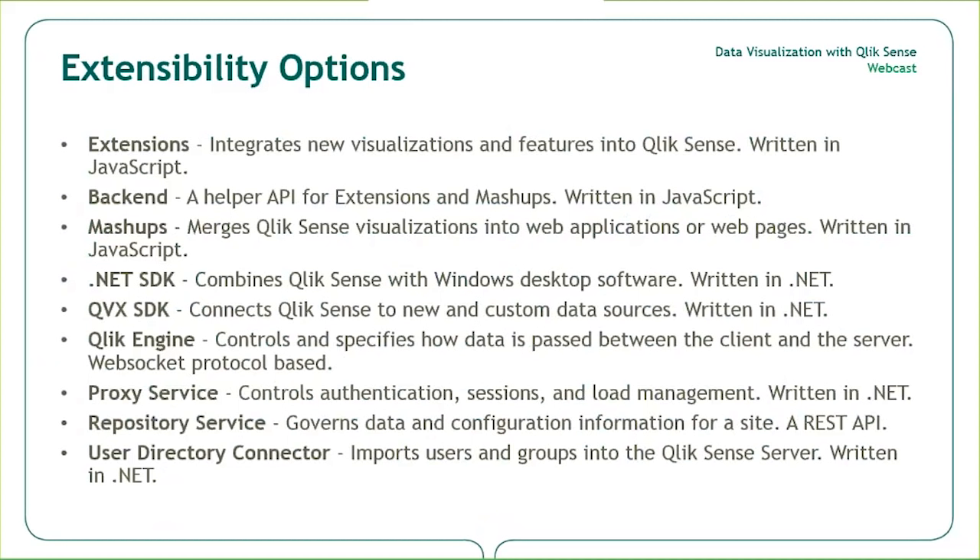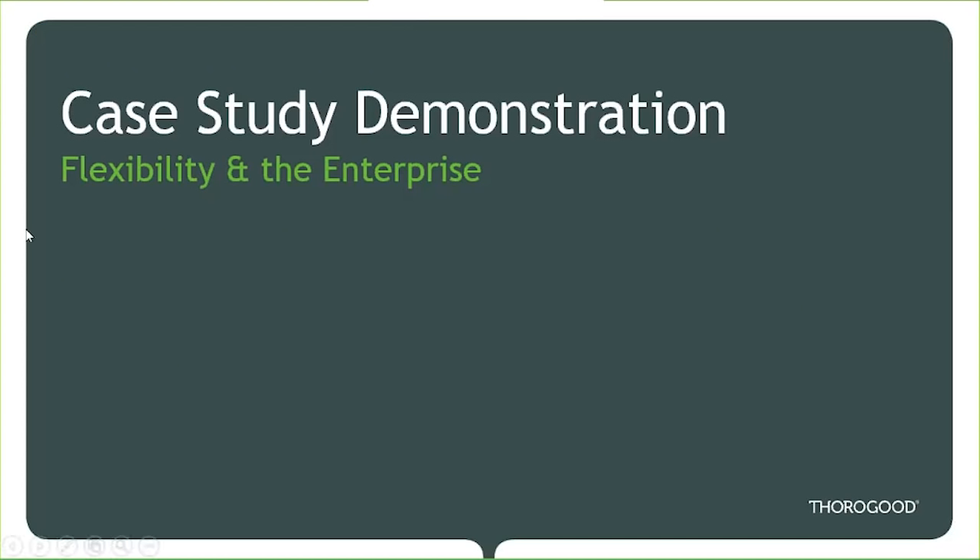Qlik Sense can be extended from its base version to do more and integrate with other tool sets. What if you wanted to embed Qlik Sense into web pages, SharePoint, or .NET applications? What if you want custom visualizations beyond what's offered in the base version? The tool sets available help expand Qlik's capabilities to meet whatever your particular business needs are. The value in extensions is that they can be open source — people can create, collaborate, and contribute just like other open source technologies. If any of these topics interest you, drop us a note in the chat panel.